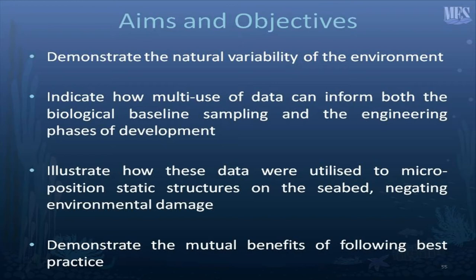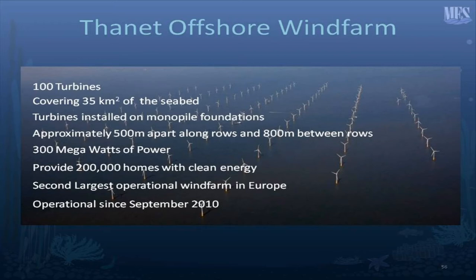The aims and objectives of this quick gallop through Thanet are to demonstrate the natural variability of the environment and indicate how multi-use of data can inform both biological baseline sampling and the engineering phases of the development. It can also illustrate how these data were used to microsite the monopiles during the construction phase and demonstrate the mutual benefits of following best practice. The Thanet offshore wind farm has 100 turbines, covers 35 square kilometres of the seabed, with turbines installed on monopile foundations approximately 500 metres apart along rows and 800 metres between rows.